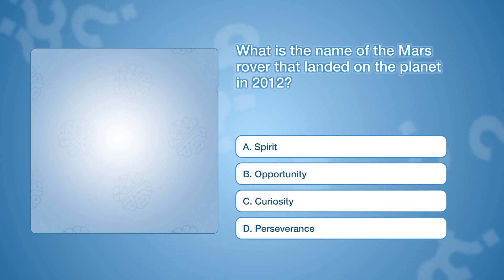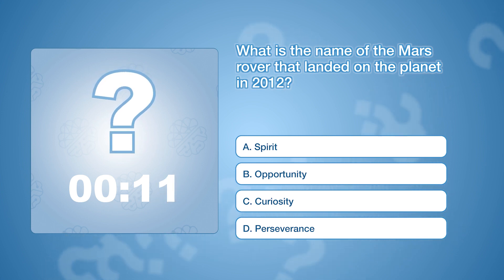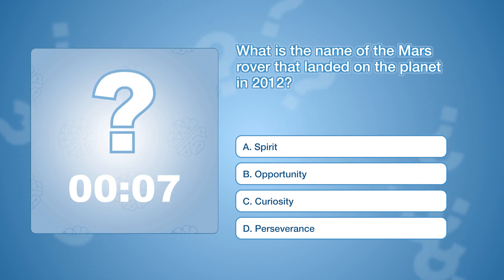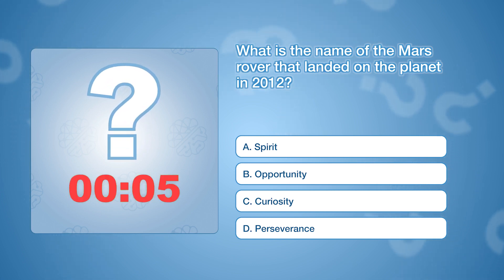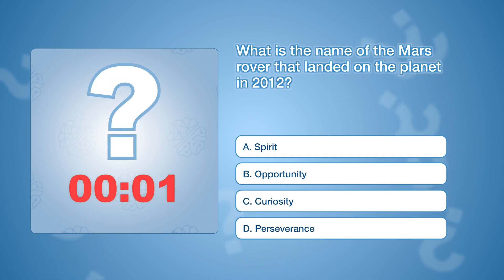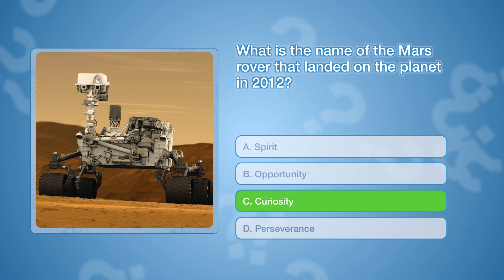What is the name of the Mars rover that landed on the planet in 2012? The correct answer is C, Curiosity. The Mars rover has been exploring the surface of Mars since its landing, sending valuable data back to Earth.